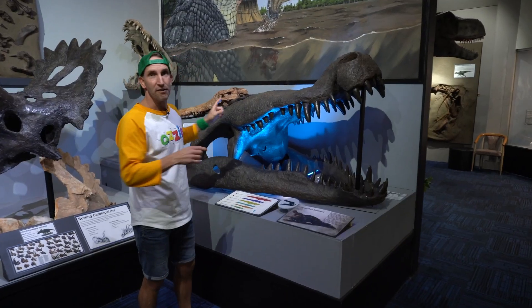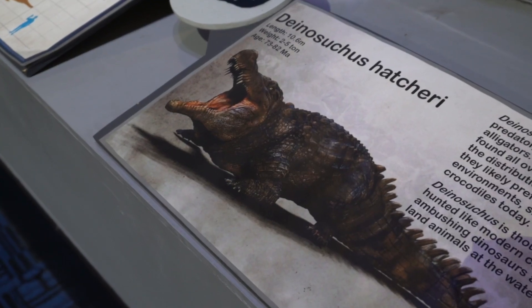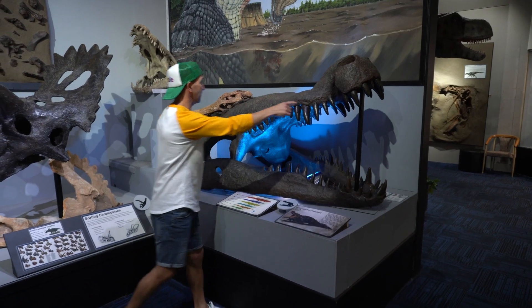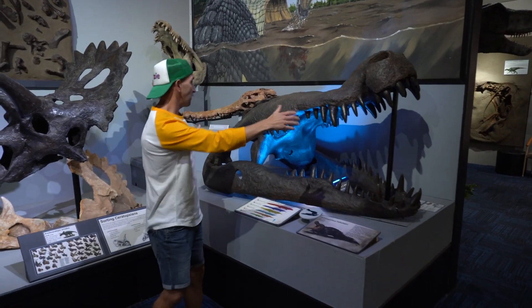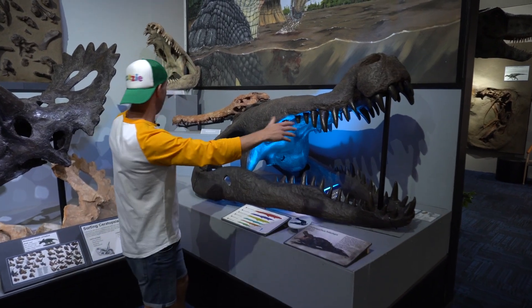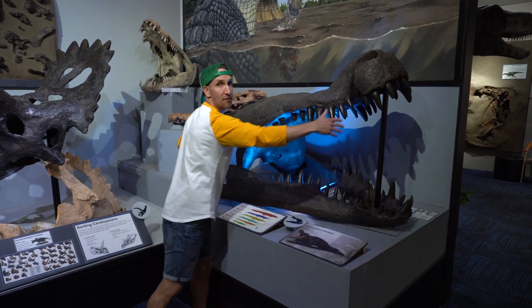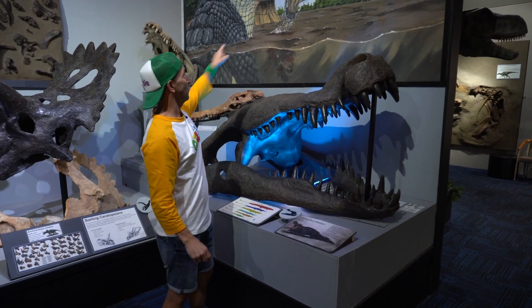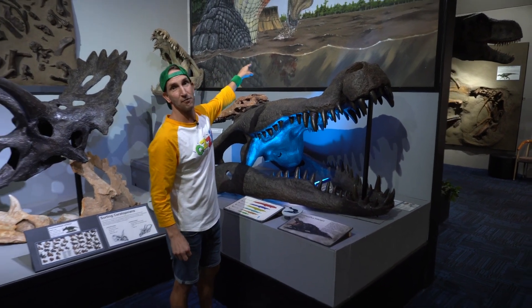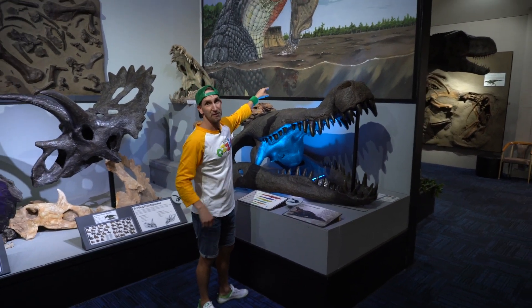This one is called a Deinosuchus. It is absolutely massive. Look at the size of the head compared to a little crocodile back there. They can grow up to about 10 meters long, which is about seven or eight times the length of this. Now a fun fact is that these guys would eat other dinosaurs that were silly enough to come down and take a drink in the water without paying attention to what's inside the water.